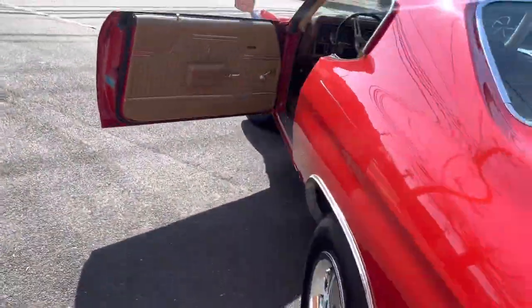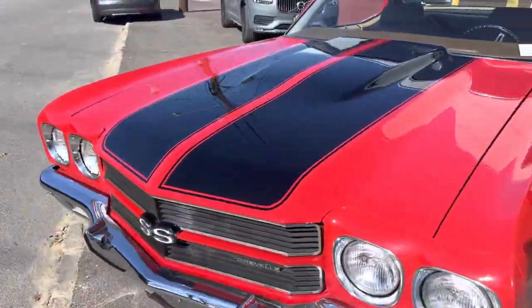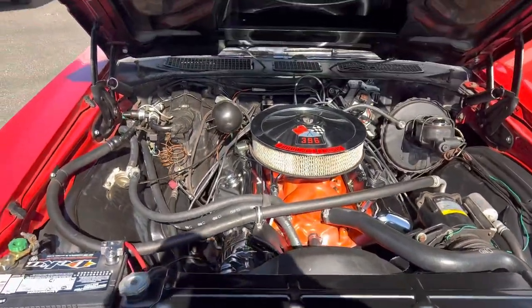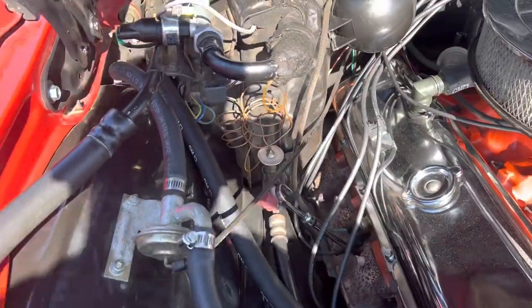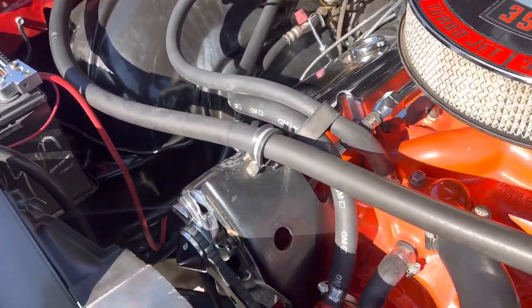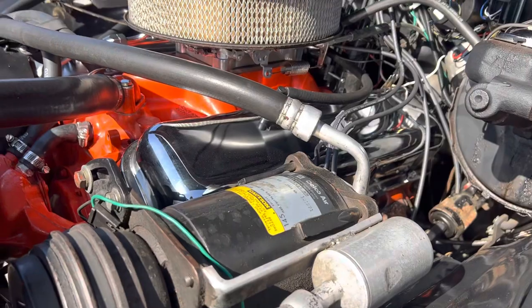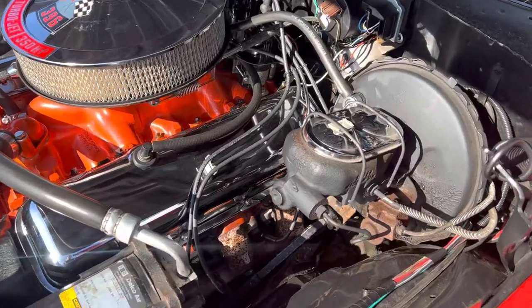Let's pop the hood. Brand new battery with the cutoff. Again, air conditioning car — everything works. One-wire alternator, but the original is available if you want to go back to original. This is more of a restomod-type car — it's got a Holley 750 I believe. That 5-speed makes this car awesome to drive.